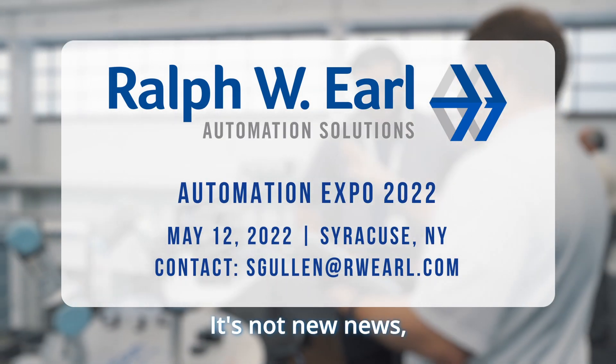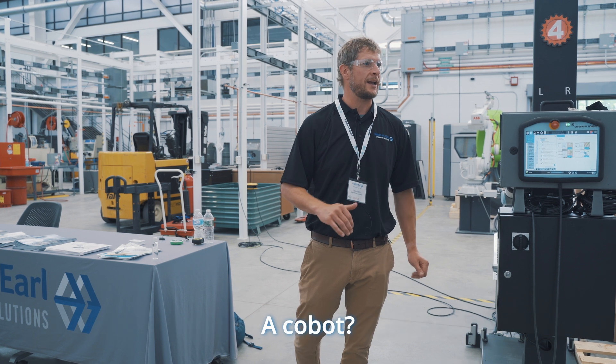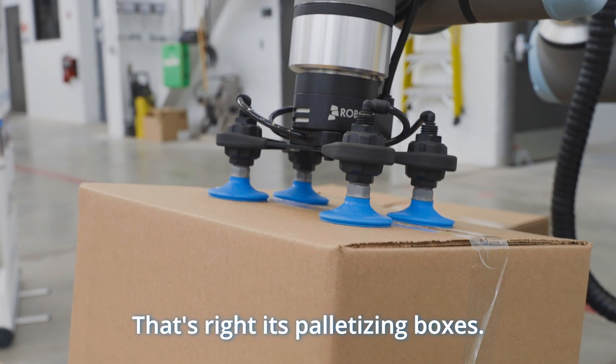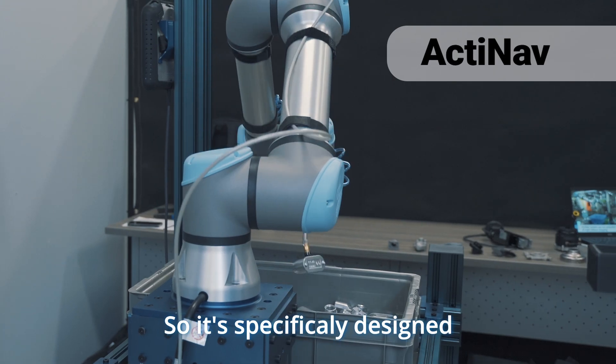You want to automate — it's not new news, we all need to try to automate. But how do you do it? Is everybody familiar with a collaborative robot, a cobot? What do you guys think this is doing? Palletizing — that's right, it's palletizing boxes. What we're seeing here is our ActiNav picking from bins, so it's specifically designed for picking parts from bins and for loading machines.